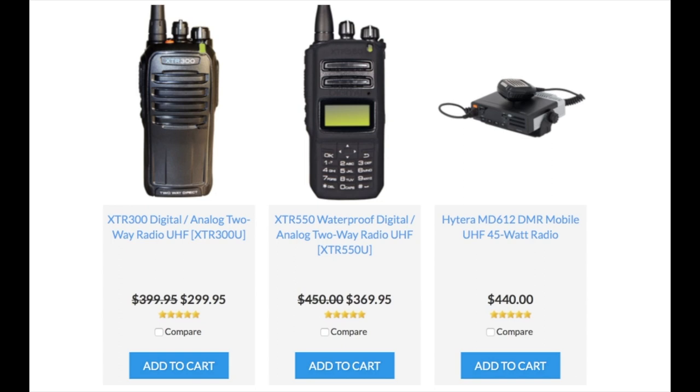Let's take a look at some of our product recommendations. The XTR-300 is a great, affordable, digital and analog two-way radio for ski resorts. It's full-powered, 4-5 watts, and you're going to get great coverage, great audio output, and you're going to get a lot of bang for your buck.